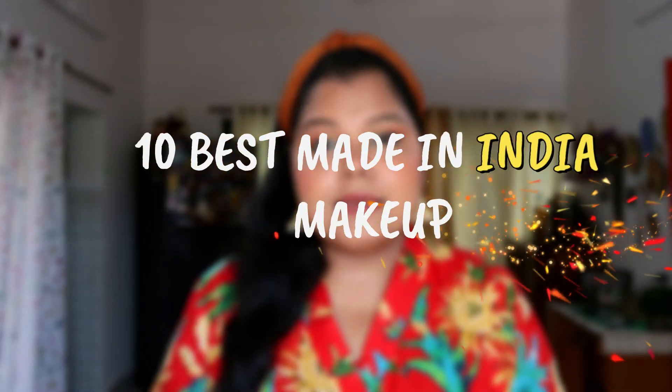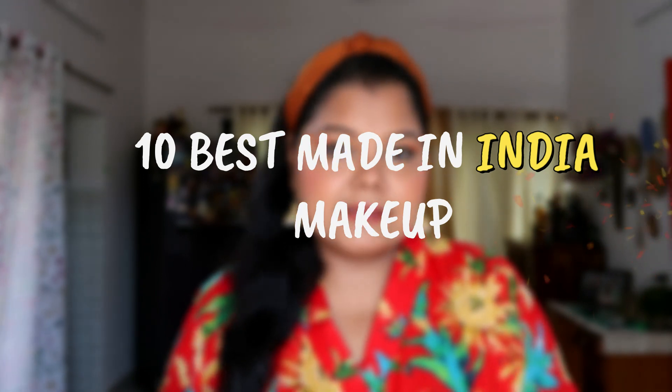Hello everyone, welcome back to my channel. By the title you know today I'm going to be showing you and talking about 10 makeup products done by Indian brands or made in India. A lot has happened in the past two years — a lot of Indian brands have come, some were pre-existing doing skincare and jumped into makeup, and there were new Indian brands who came into the market creating their own makeup line.